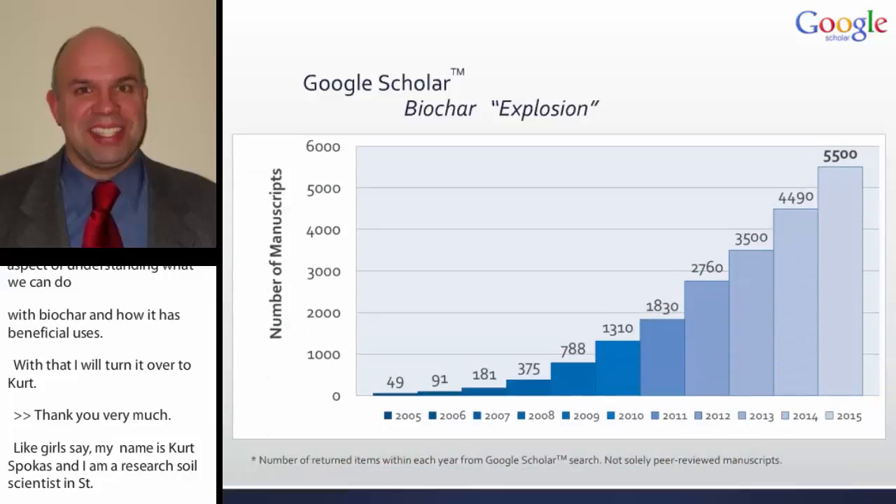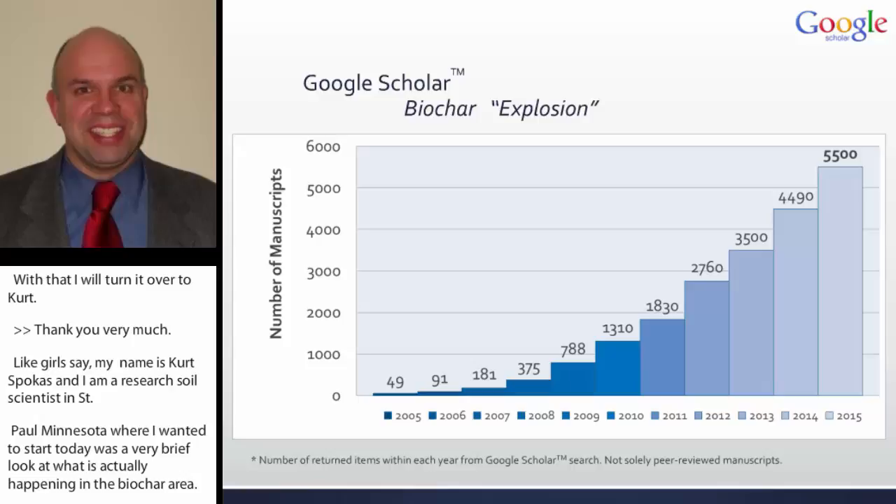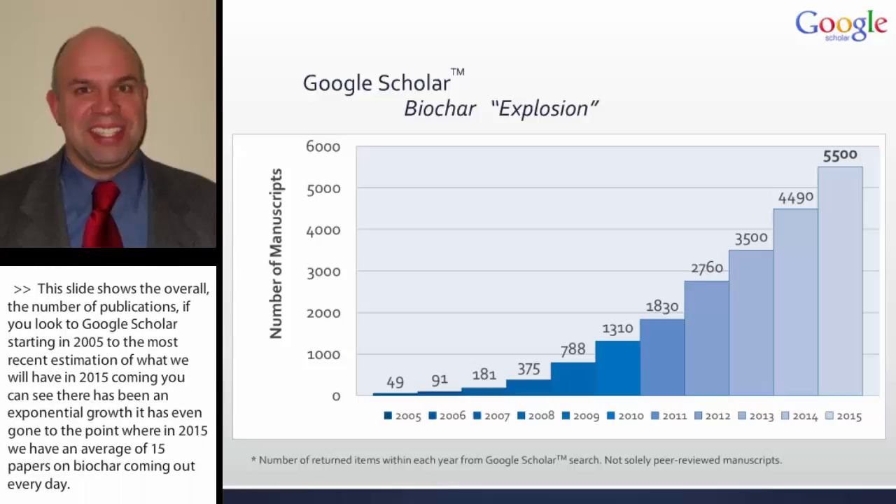This slide shows the number of publications if you look through Google Scholar, starting in 2005 through the most recent estimation of what we'll have in 2015. You can see that there's been an exponential growth, and it's even gotten to the point where in 2015 we have an average of 15 papers on biochar coming out every day — an awful lot of information, approaching the levels of some cancer and medical research areas.